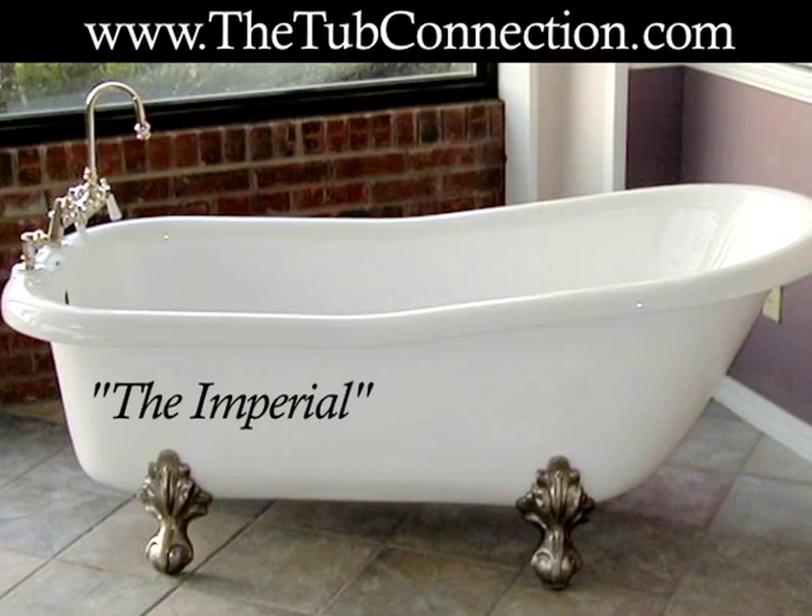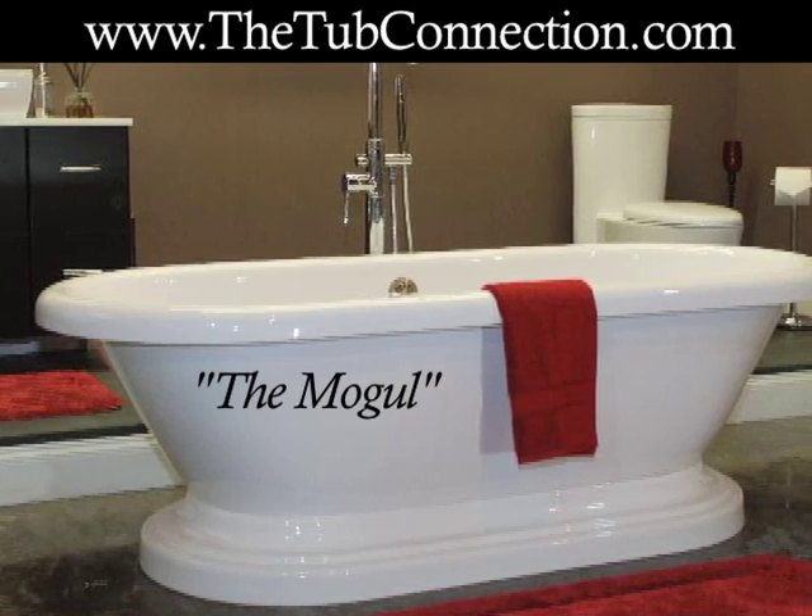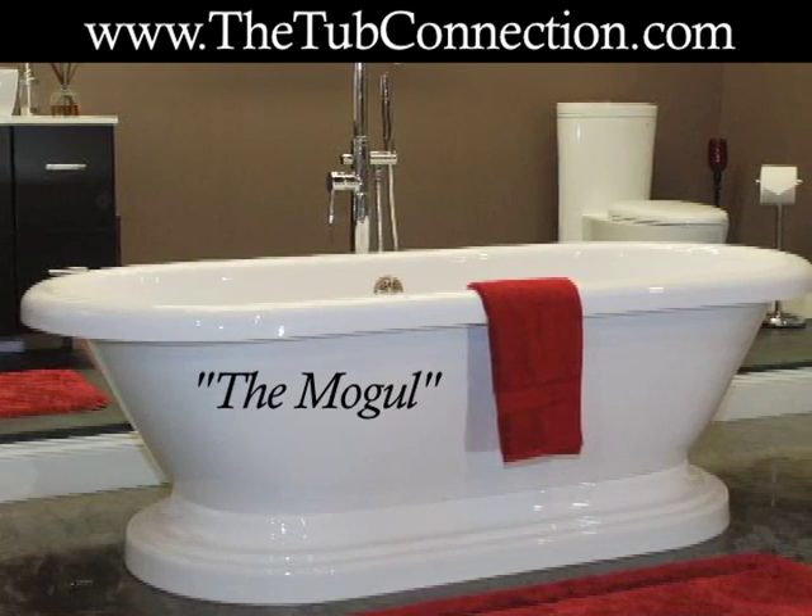If you prefer, call the Tub Connection toll-free at 877-795-5684. They are happy to answer any questions that you may have and provide you with the information that can help you decide which of their exciting models is right for you. That number again is 877-795-5684. Call today.